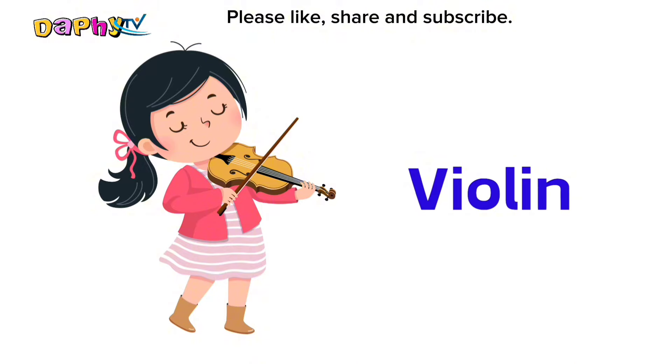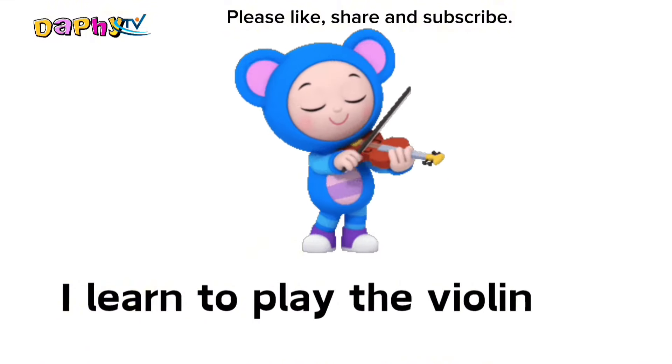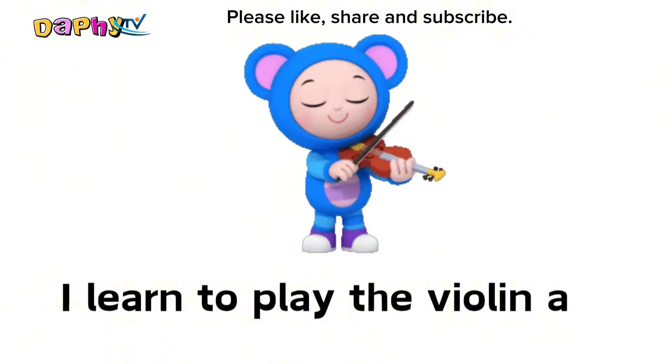Violin. I learn to play the violin at school.